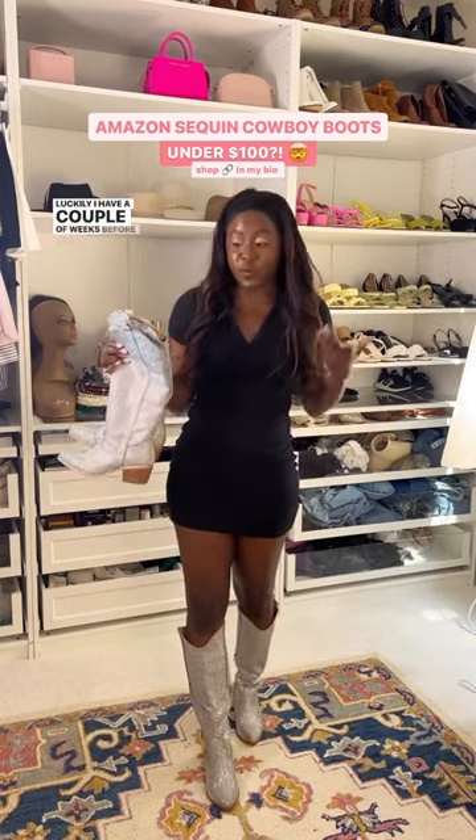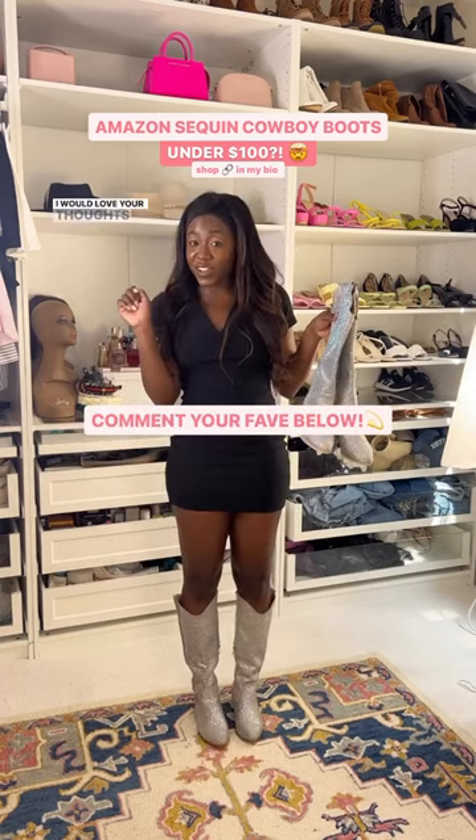Luckily, I have a couple of weeks before my own tour date, so we'll see what I choose. I just would love your thoughts in the comments. Thanks, guys — we'll be right back.